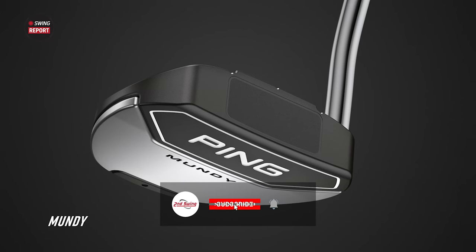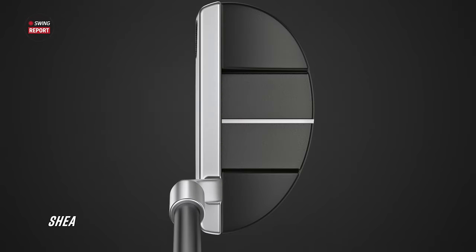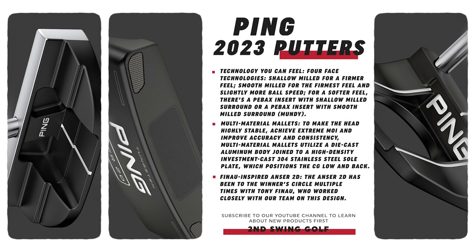Always exciting when Ping releases new putters. The 2021 line offered a softer insert on the face, but this one has a mix of materials. They've got the shallow milled design, the PBACS insert, and the Tomcat 14 model has its own unique face as well. They're offering a lot of variety to answer the call for every golfer. There are four different face technologies across 11 different putters, so your options to custom-fit a golfer — whether they need more ball speed or softer feel on the greens — are endless.